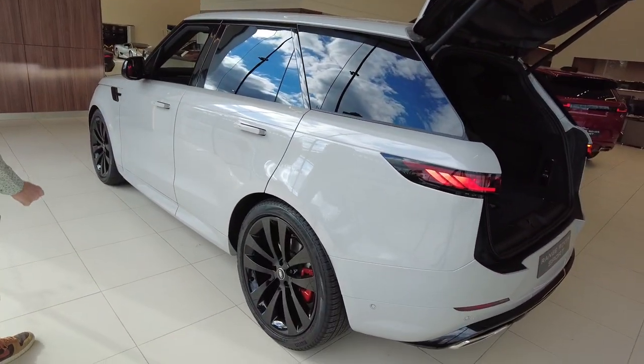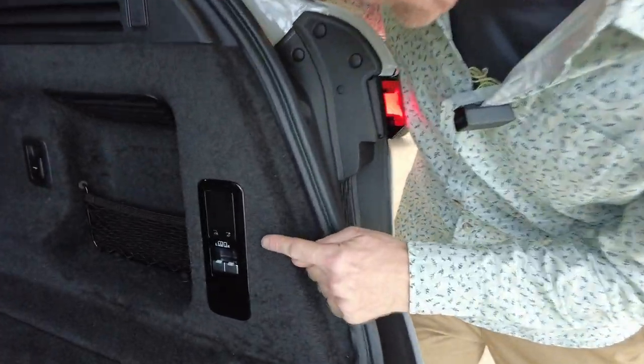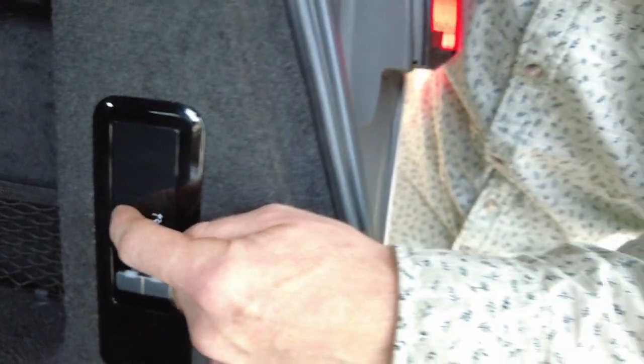Park assist. The guys have just shown me — it has got height adjustment. I couldn't see it, but it's these two bits here, so that can whoosh, move the car up and down.